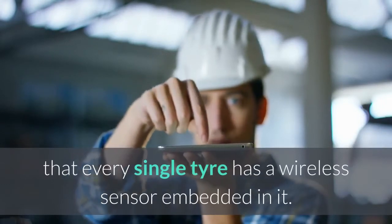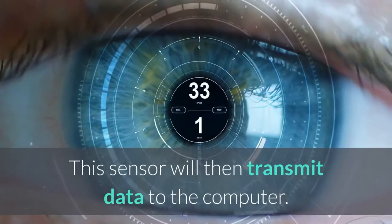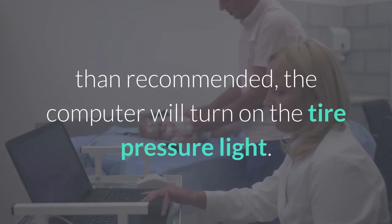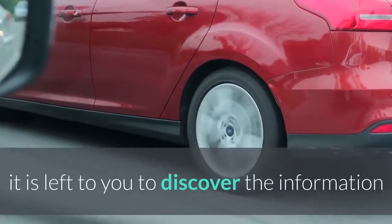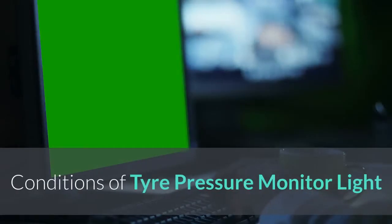If your car has a TPMS, every single tire has a wireless sensor embedded in it. This sensor will transmit data to the computer. If any of the sensors show a pressure value that is lower or higher than recommended, the computer will turn on the tire pressure light. If you are driving and the light comes on, it could mean many things, and it is left to you to discover what information it might be trying to pass across.